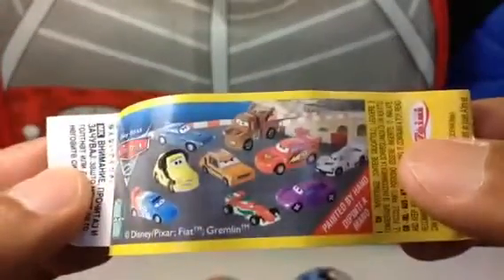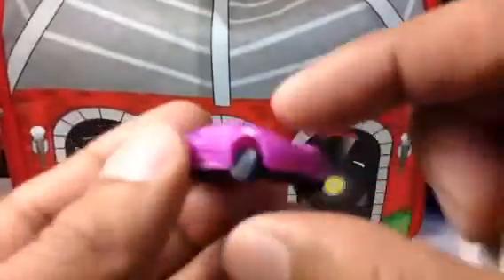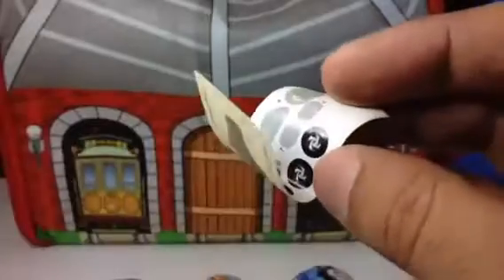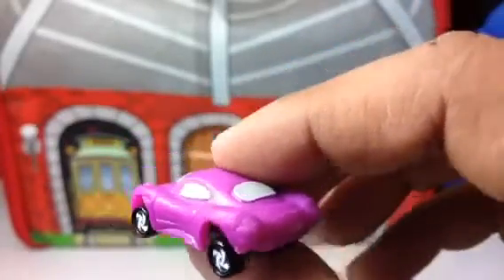It comes with a series card showing what characters you can collect, and stickers. Look at this — these are the stickers to decorate Holly Shift 12! How cute this Holly Shift 12 is. You need to decorate it, and once you put the stickers on the holes, this is how it looks. Cute, huh?